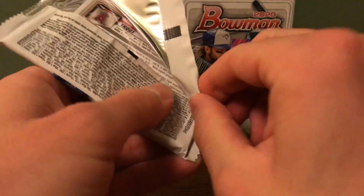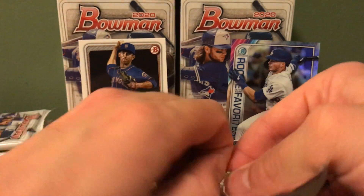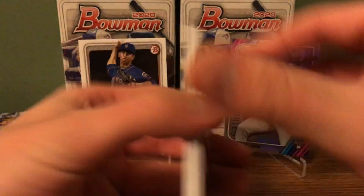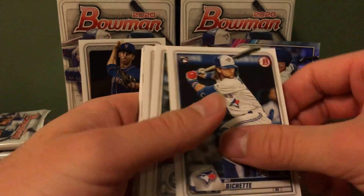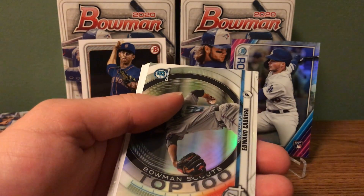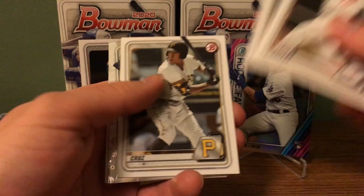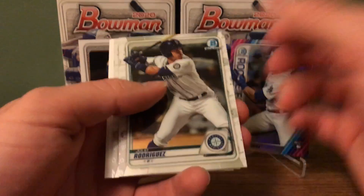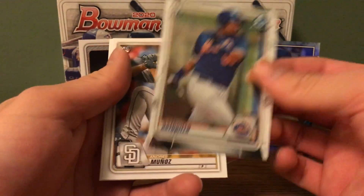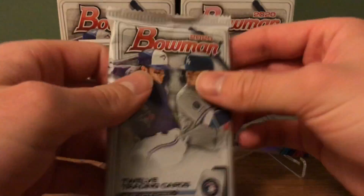So we're on pack number four. There's a Beau Bichette. I have a top 100 Edward — it's pretty cool. Sam Huff first Bowman. There's a Julio Rodriguez Chrome — not a bad one. First Bowman. There's not only a first Bowman Chrome, that's the deal. And Mike Trout. So two more packs to go.